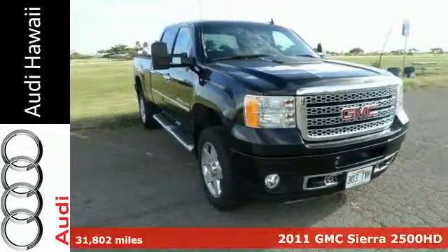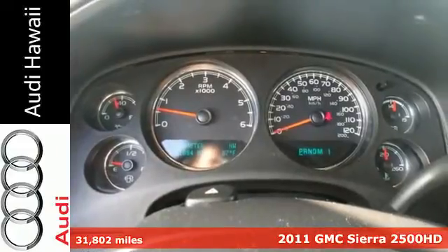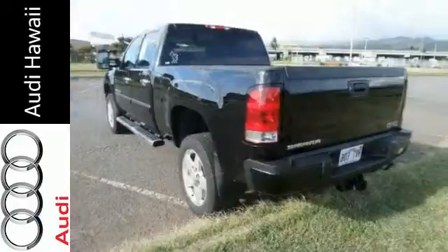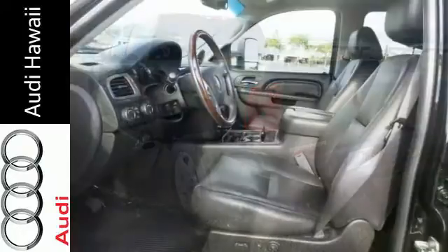Here's a 2011 GMC Sierra 2500 HD. Dusk-sensing headlamps, an engine immobilizer, split bench front seats, an auxiliary transmission cooler, anti-lock brakes, an engine hour meter, and cargo tie-downs all come standard in this world-class truck.